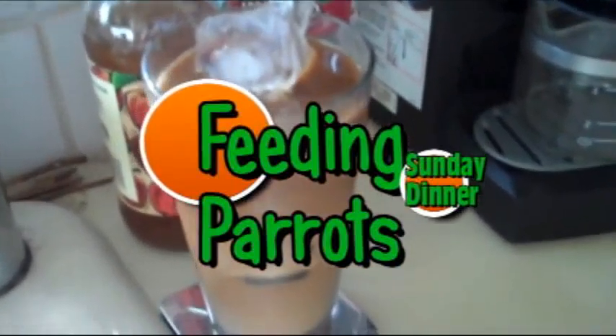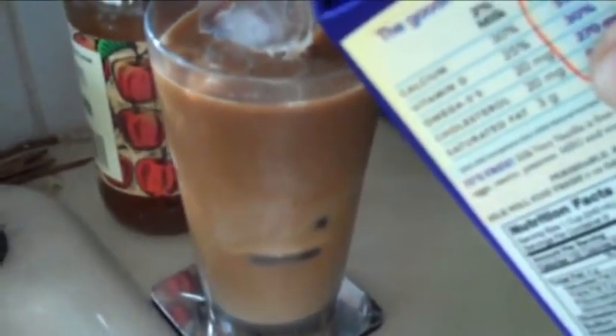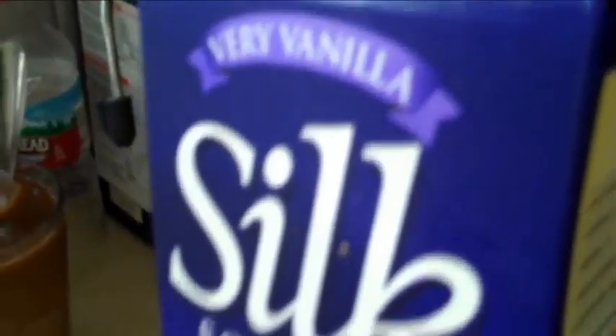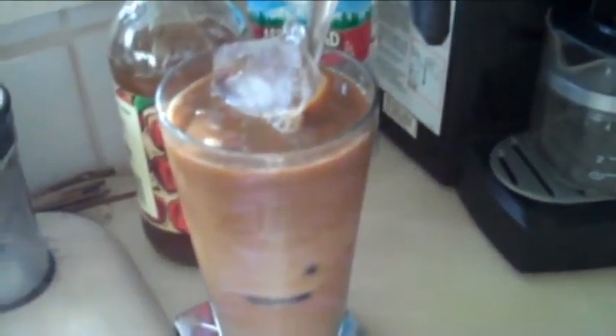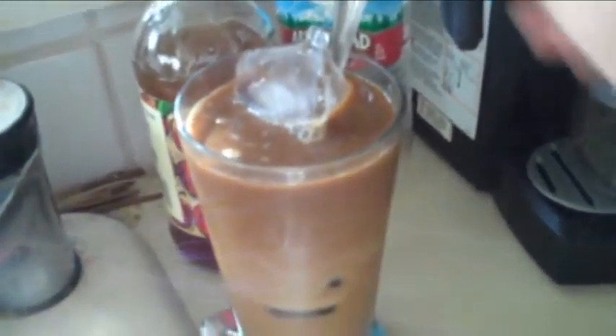Tonight I'm starting out with a double tall Americano topped off with some natural Silk soy milk, the very vanilla variety of course. Here in Seattle we're on our 24th day of no rain. Seattle without rain is not natural, and the constant sunshine is getting to be rather tiresome this time of year — sun coming up at 5 in the morning and not setting till after 9.